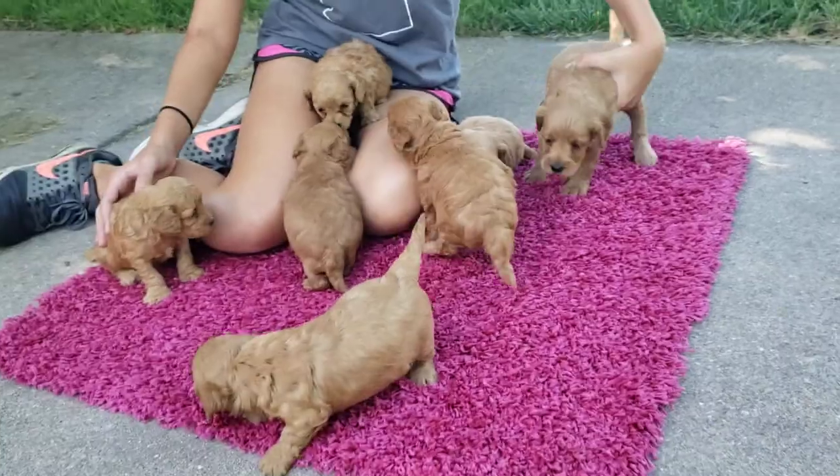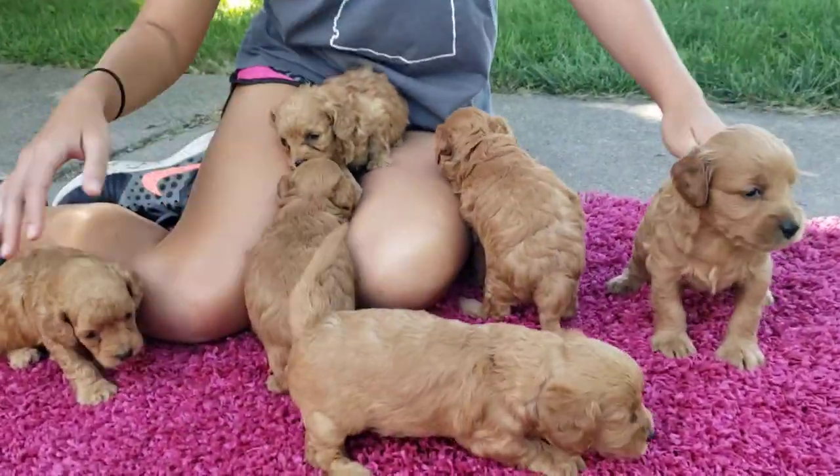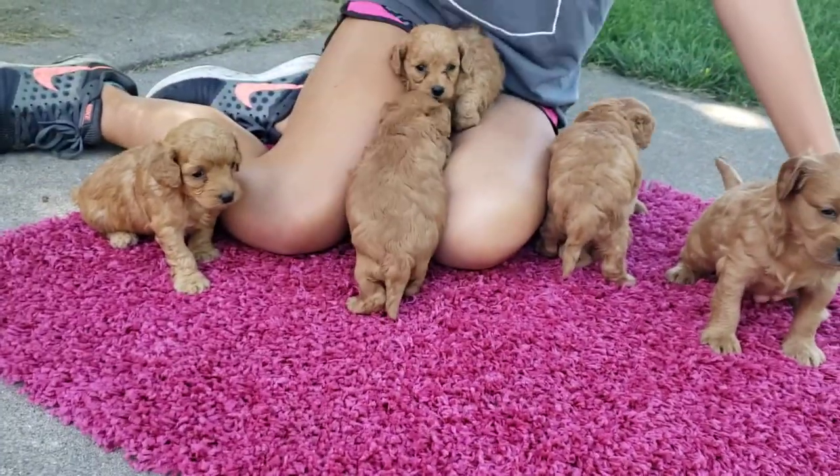We have a huge variety of sizes, colors, male, female — all the different puppies that we can basically have.